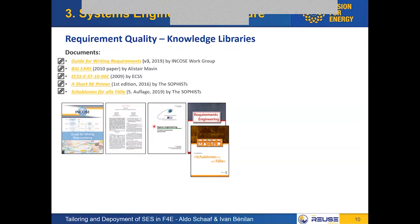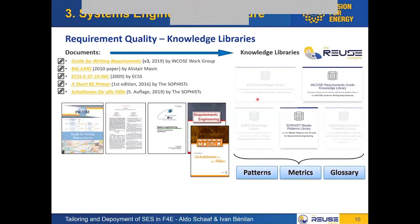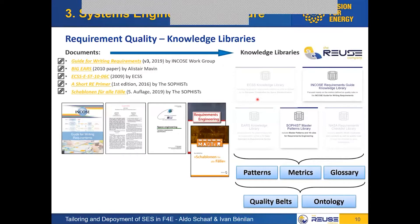The question becomes: this is all theory — how can we put it into practice and automate all these checks? Luckily, The Reuse Company has already done this. On their website you can access and compile all the knowledge in these documents into off-the-shelf, ready-to-use knowledge libraries that you can download for free. We focused on the INCOSE and Sophist libraries. These give you the building blocks to develop your ontology and quality belts — namely patterns, metrics, glossary and vocabulary — from which you can build quality belts and your whole ontology.